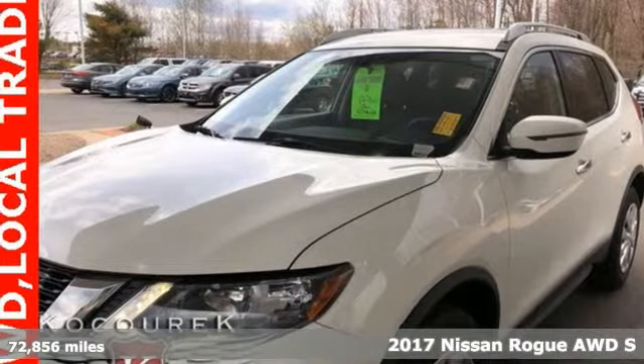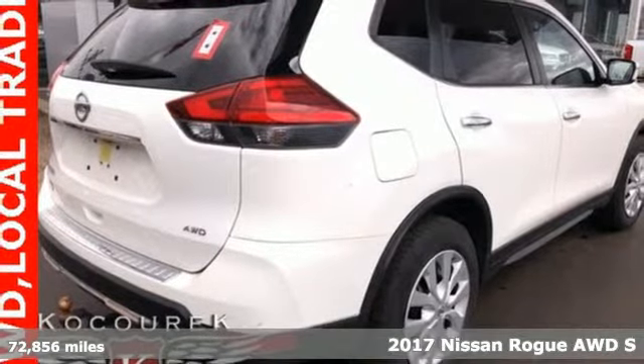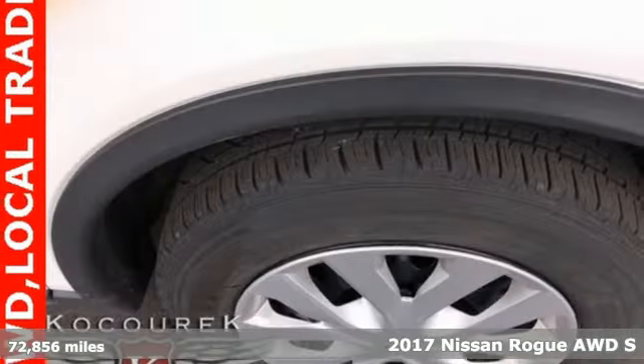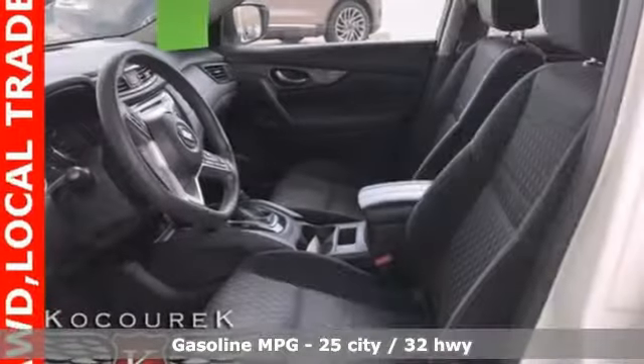Here's a 2017 Nissan Rogue. Long, tall, or wide, there's plenty of cargo and passenger space inside this sharp looking crossover. You'll look forward to every drive with features like these.